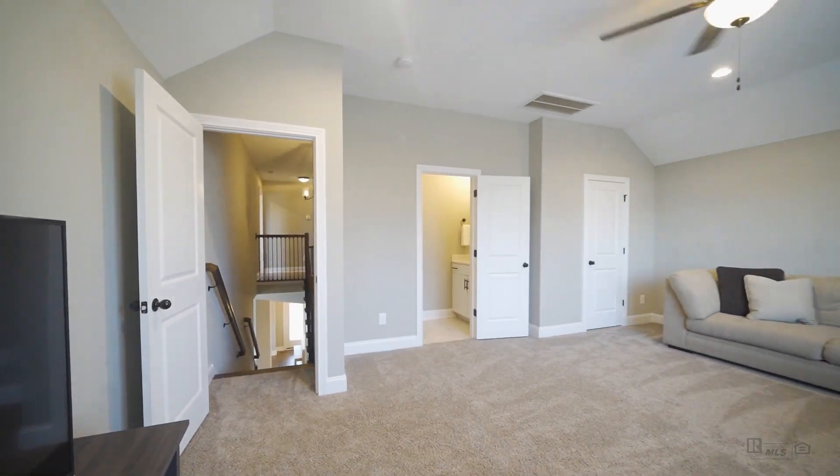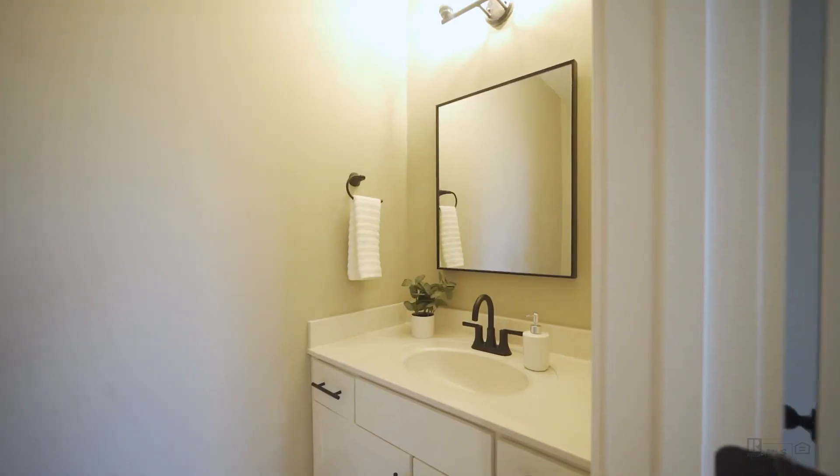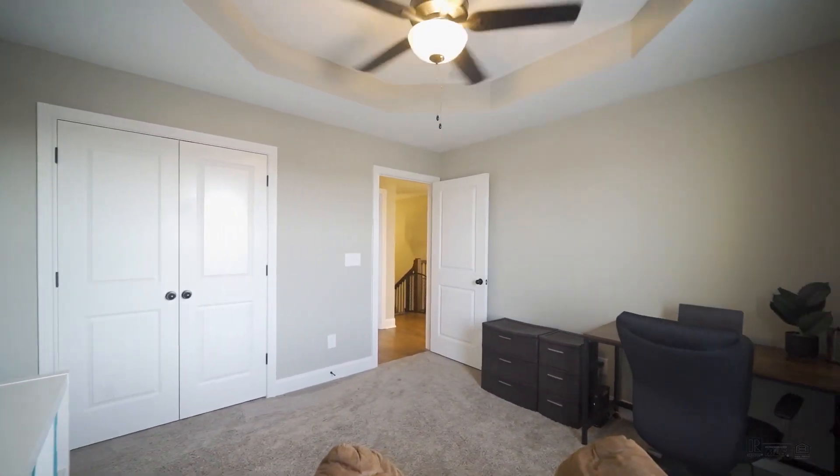The oversized bonus room is great for large family gatherings and can also double as a guest room. It features a closet and one of the two half bathrooms. The rest of the second floor features the bedrooms and the two full bathrooms.